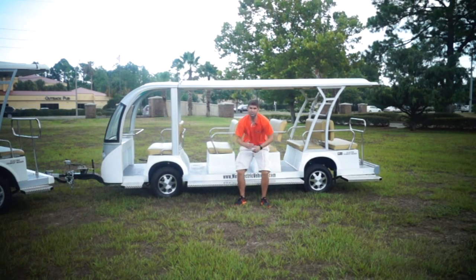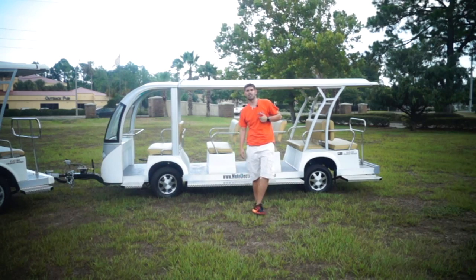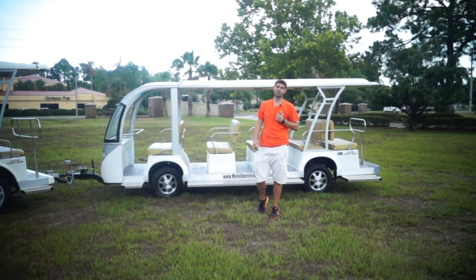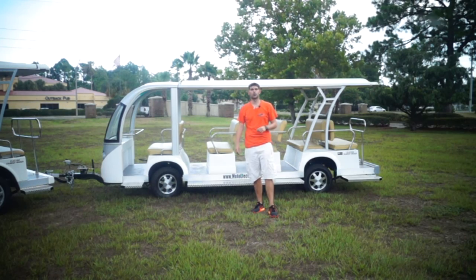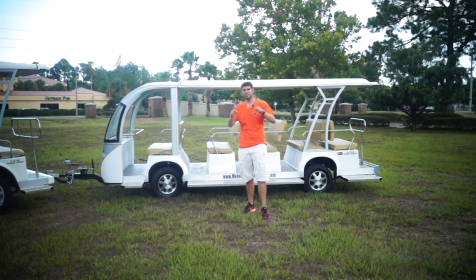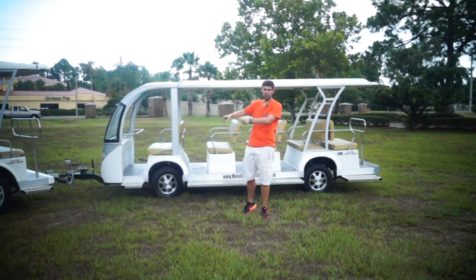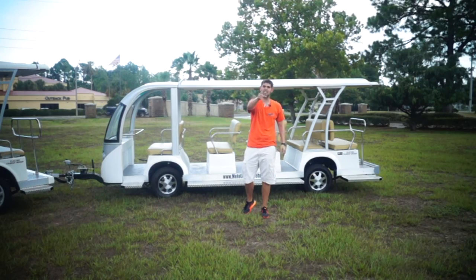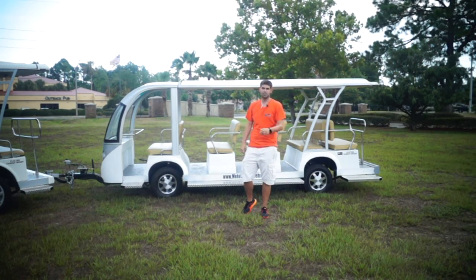To close off — it's starting to rain here — my name is Brett Jackerel with Moto Electric Vehicles. My number is 904-247-1818. Our website is MotoElectricVehicles.com. You can view this on the website, ask us questions, give us a call, and let Moto Electric Vehicles fit this vehicle to your application. Don't settle for someone else fitting their vehicle to your application. We hope to hear from you guys soon.